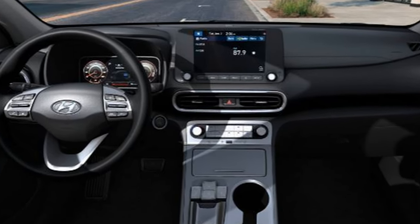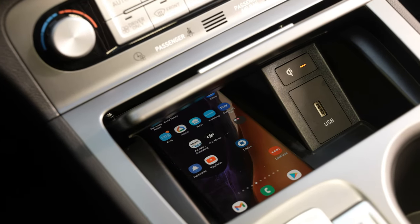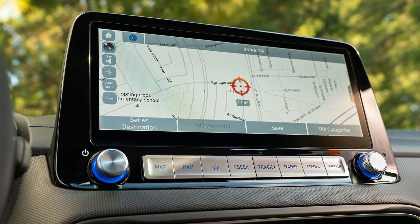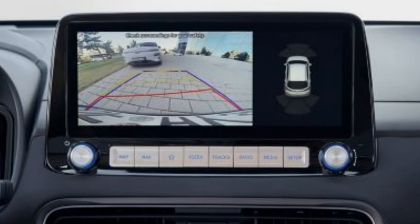SEL models will integrate with these systems wirelessly on the 8-inch touchscreen. The Kona also offers wireless charging in a functional location at the top of the center console. Built-in navigation and an 8-speaker Harman Kardon premium audio system, cameras, and Hyundai's digital key all add to the overall package.